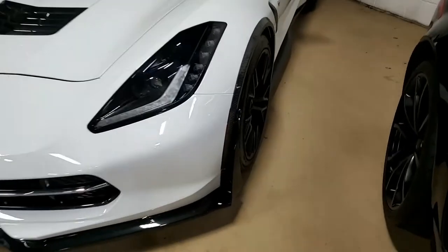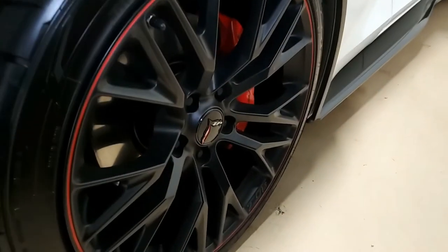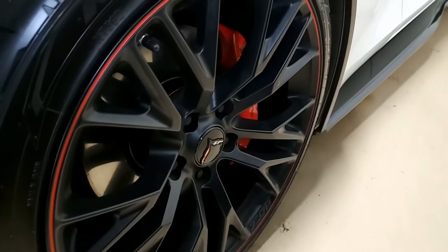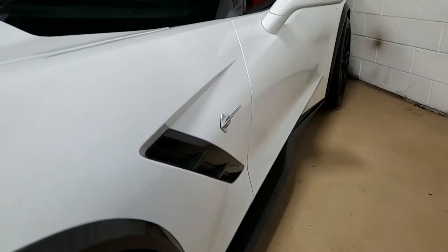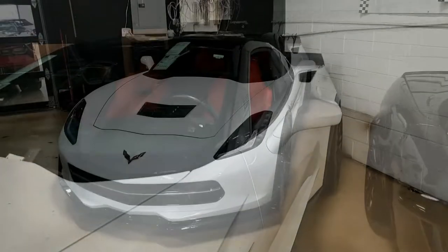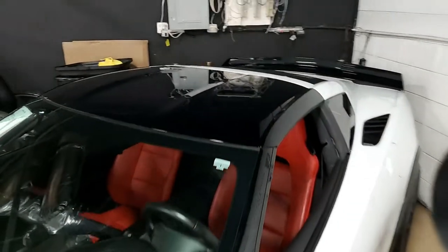This car has an 8-speed automatic paddle shift transmission. Features include red brake caliper override, remote start, dual power seats, Bose 9-speaker AM/FM/USB stereo, steering wheel controls, MyLink Bluetooth package, keyless entry and start, and dual zone climate control.